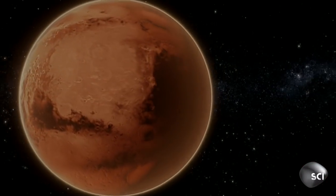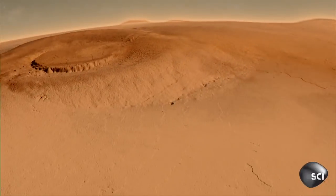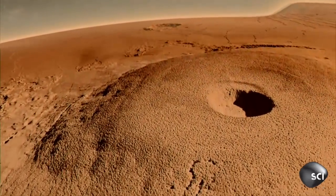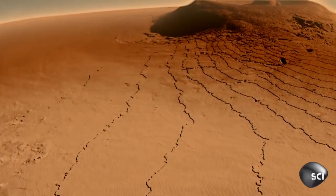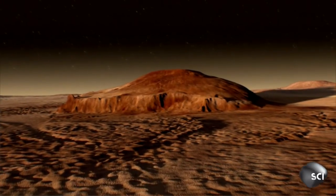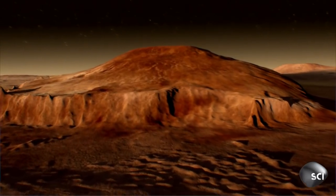Mars may be a small planet, but it has colossal geological features. This is Tharsis, a volcanic region covering one-fifth of the planet's surface. This range boasts the four highest peaks in the solar system. The tallest of them all, Olympus Mons. It covers a landmass the size of Arizona and soars three times taller than Mount Everest.